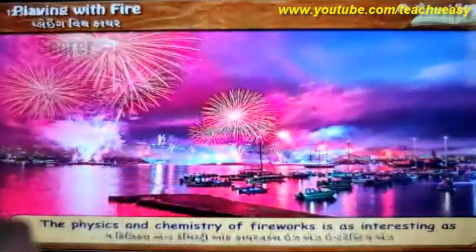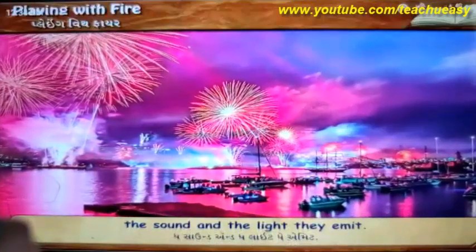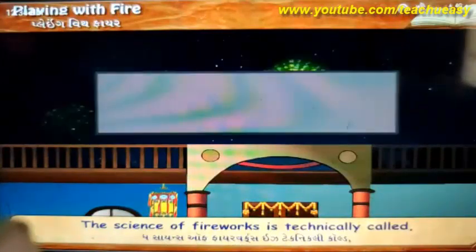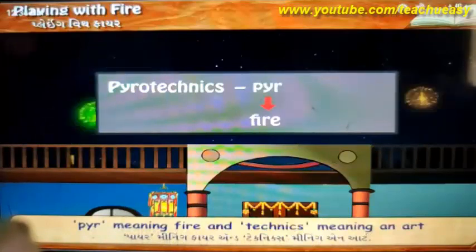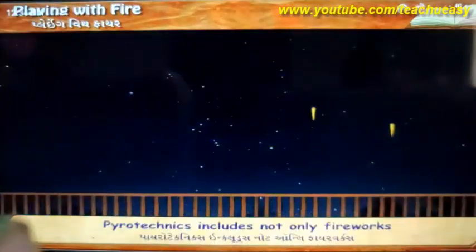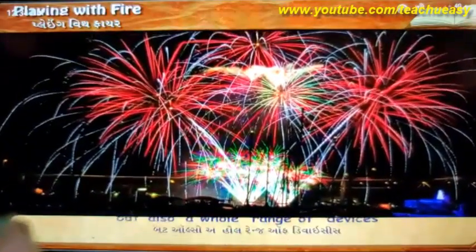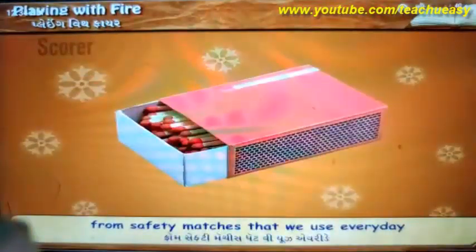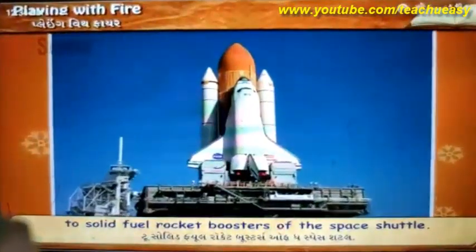The physics and chemistry of fireworks is as interesting as the sound and the light they emit. The science of fireworks is technically called Pyrotechnics, from the Greek word 'pyre' meaning fire and 'technics' meaning an art. Pyrotechnics includes not only fireworks but also a whole range of devices that use similar materials and principles — from safety matches we use every day to solid fuel rocket boosters of the space shuttle.